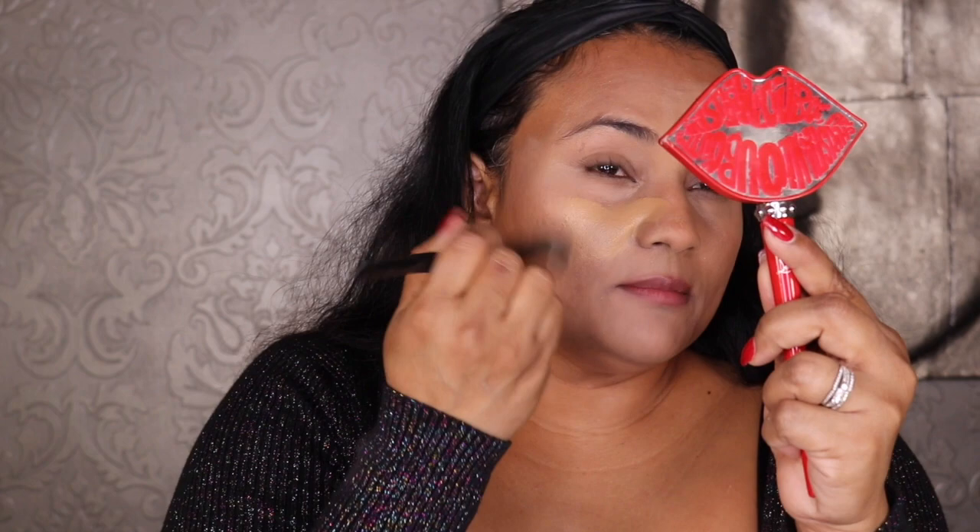Now I'm going to put foundation on. I got this Hourglass Ambient Soft Glow Foundation in shade number 11. I'm pumping a little onto the back of my hand and I'm going to test this Sephora Foundation Brush, number 56 — I told you guys about this brush when I hauled it in my VIB sale haul. After the color corrector I like to go in with the foundation. I have a funny story to share with you guys which I'll try to balance with my product reviews.